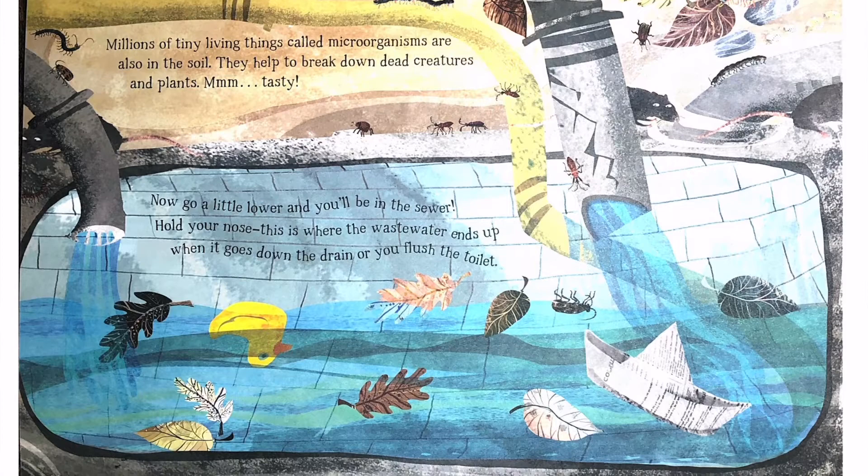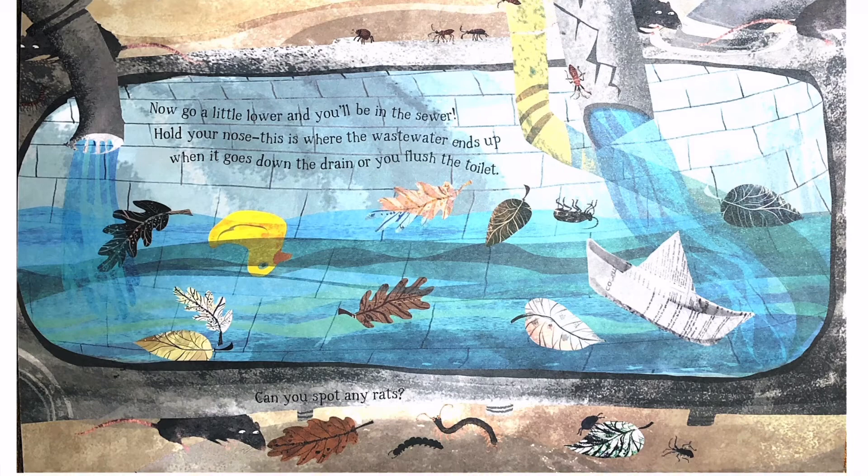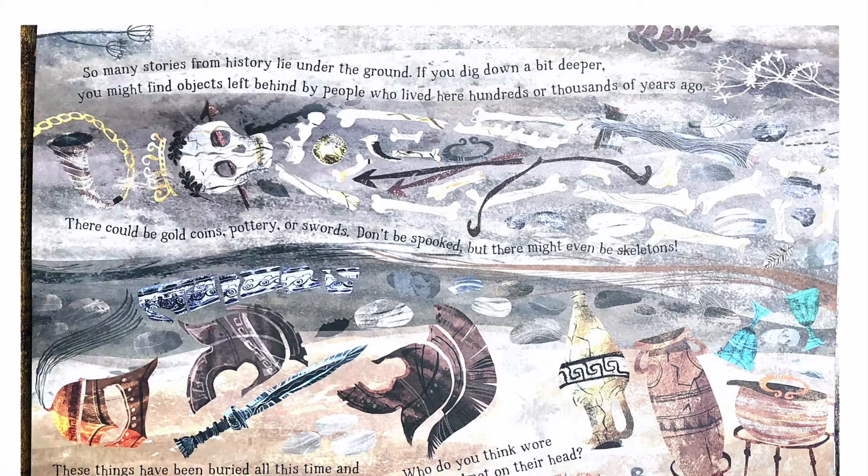Now go a little lower and you'll be in the sewer. Hold your nose. This is where the wastewater ends up when it goes down the drain or you flush the toilet. Can you spot any rats?